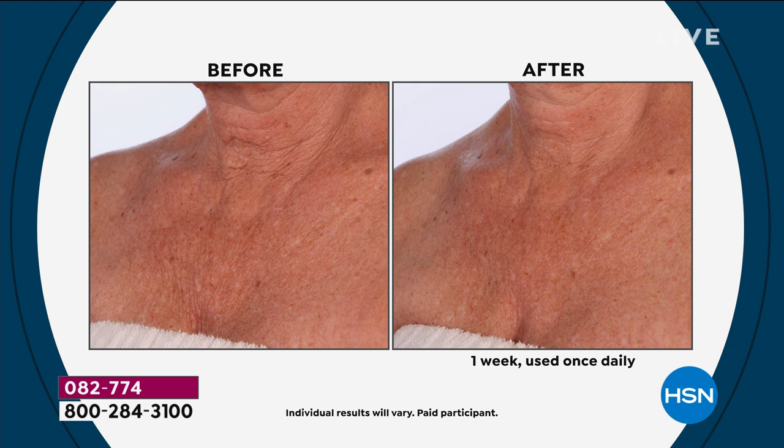Now stay with me — you're going to see live a woman's neck that's 40 years old and a woman who's over 70 years old in a side-by-side live comparison, and you won't be able to tell the difference. You've got to stick around to see that, because if this doesn't get you, then I guess that will.